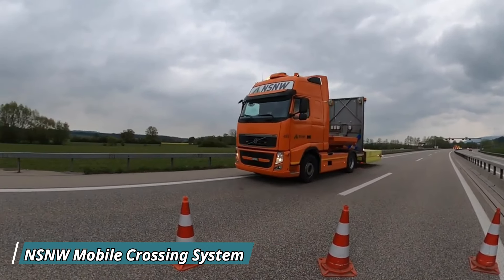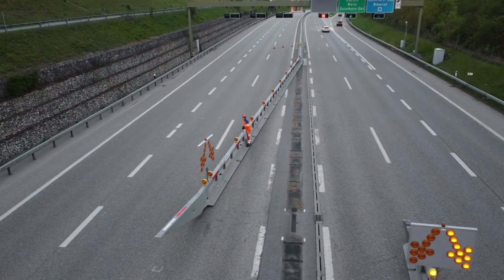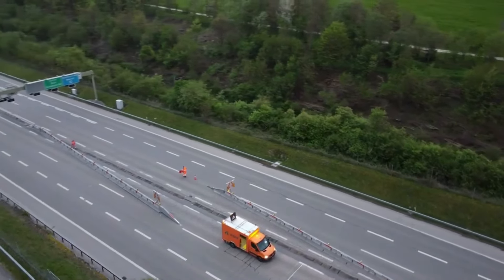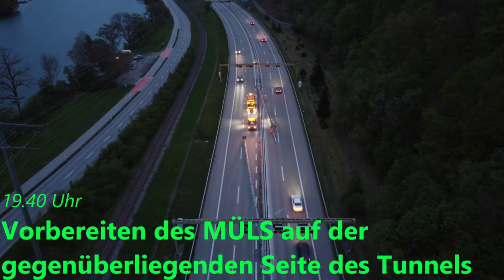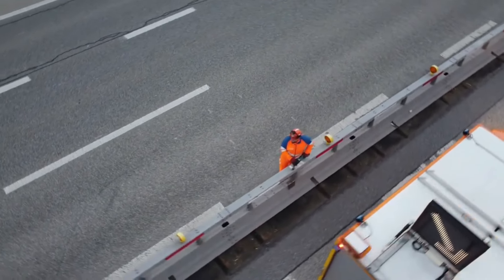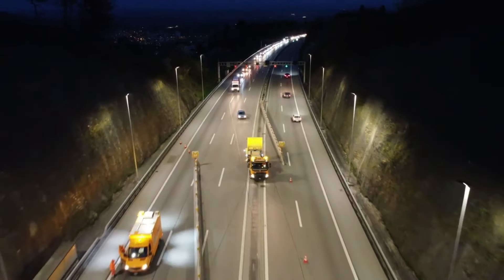The NSNW Mobile Crossing System is a versatile solution designed for rapid deployment in areas where temporary crossings are needed, such as construction sites or military operations. This system provides a reliable, sturdy crossing that can handle heavy vehicles and equipment, making it ideal for critical situations. It works by using modular components that can be quickly assembled and disassembled, allowing for swift transportation and installation in any terrain. One key benefit is its ability to ensure safe passage across obstacles like rivers or trenches. The system is designed to be durable and weather-resistant, ensuring longevity in harsh environments, making it a game-changer for industries requiring flexible, efficient crossing solutions.